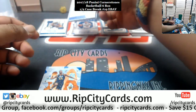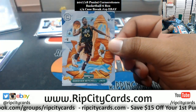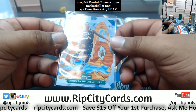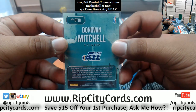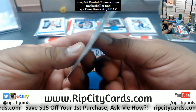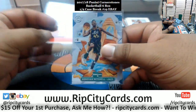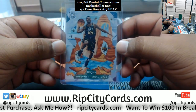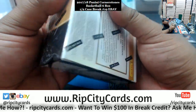And the case hit from downtown for the Jazz — Donovan Mitchell! That is the case hit right there, very nice for the Jazz. The Donovan Mitchell from downtown — case hit, very nice. Alright, we're halfway, three more boxes to go.